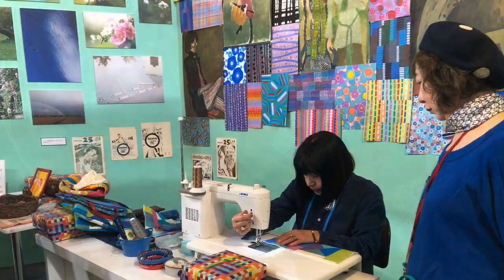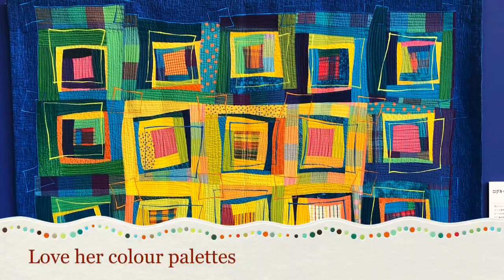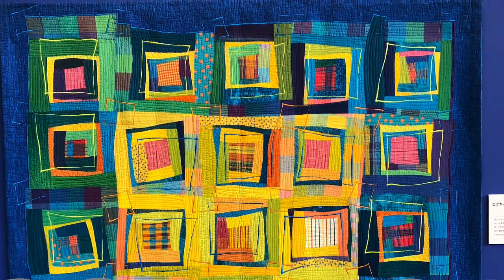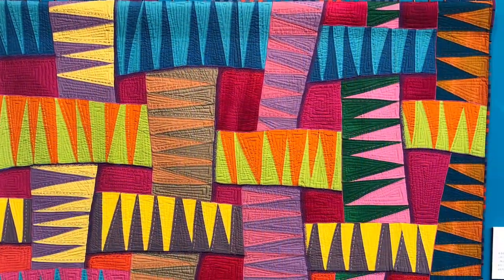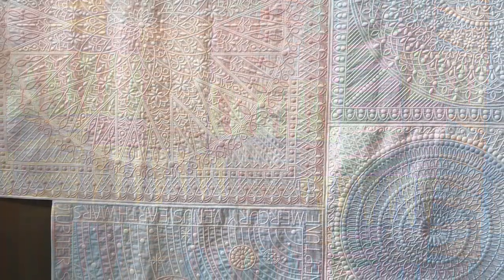These are just a few of the highlights. I can't show everything. And unfortunately, many of the labels were in Japanese only, so I can't credit the quilt makers. But I hope you enjoy just this little snapshot of the Tokyo International Quilt Festival. Thank you.